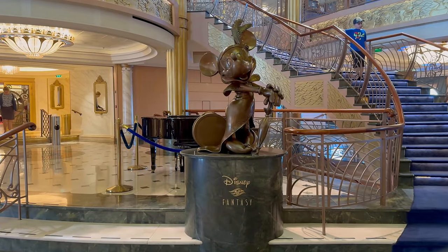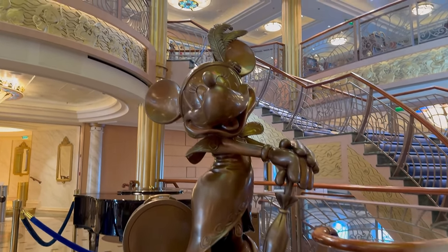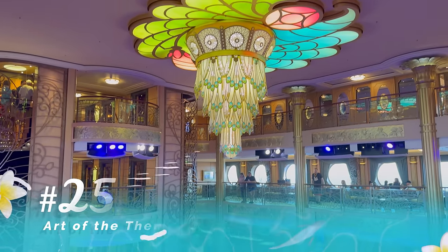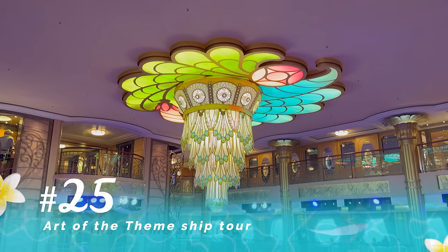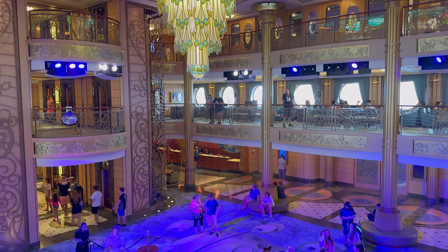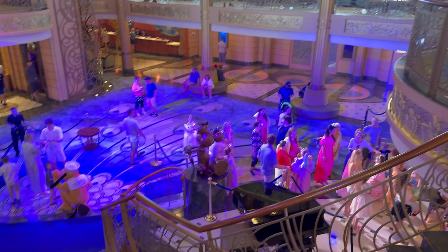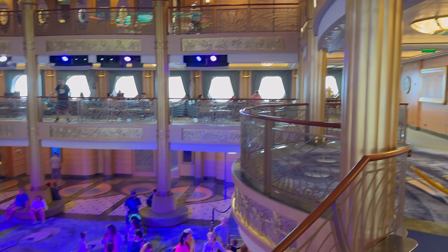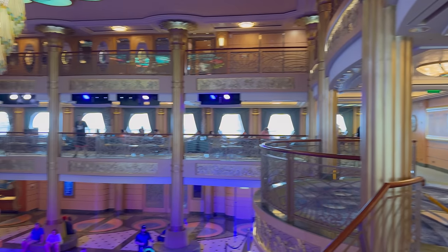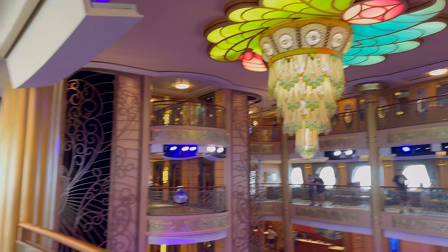Our next tip is for those who love to dive into the decoration, theming, and style of these beautiful ships. They actually offer a walking tour several times throughout your cruise called Art of the Theme. It's very easy to miss on the Navigator schedule. They have really knowledgeable guides who walk you through the ship and talk about how it was designed, decorated, and put together — with really fascinating stories. If you're an Imagineering geek, you're going to really enjoy learning about all the details.